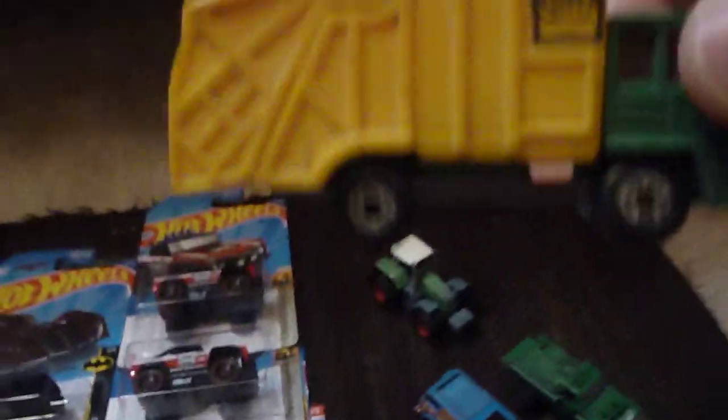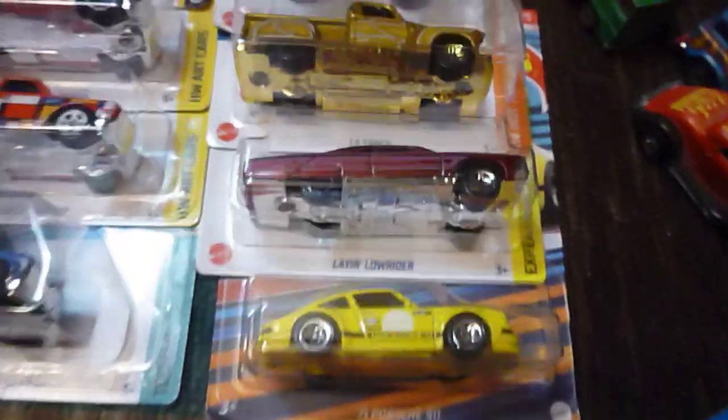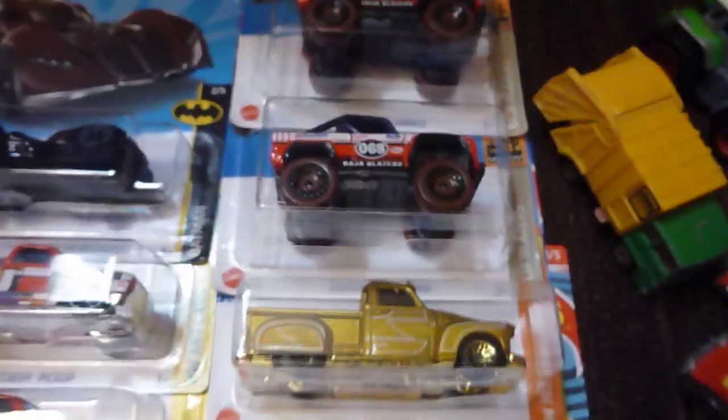This is old Kenner's fast one. Old matchbox trash truck. Little tractor. And this is your car. And some of the cars the girlfriend picked up for me.